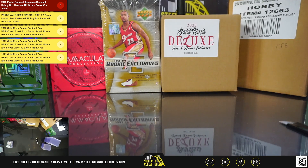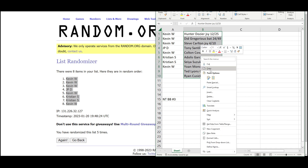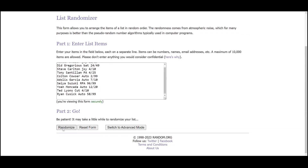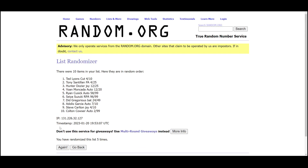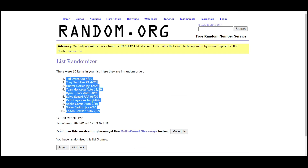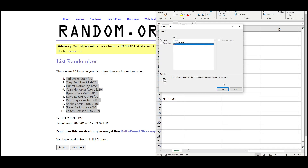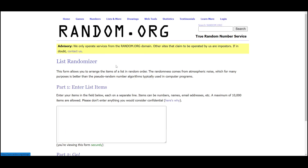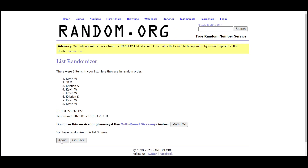We ended up with 10 cards in the box, so we're going to have two extra hits. Going to randomize the names here, and the top two will get matched up with an extra hit — and that'll be Kevin and Christian.